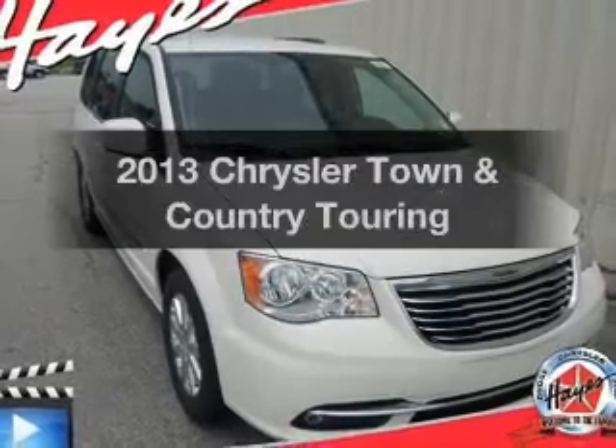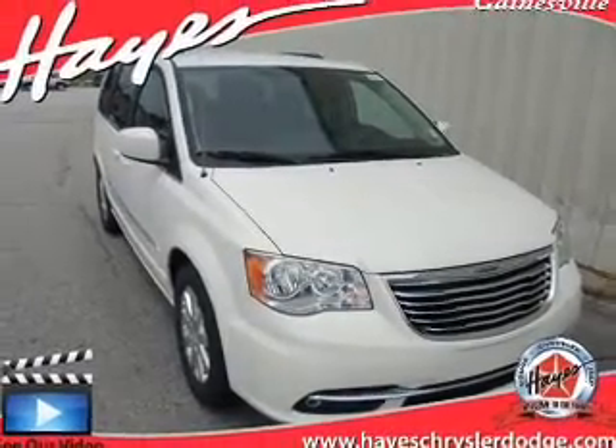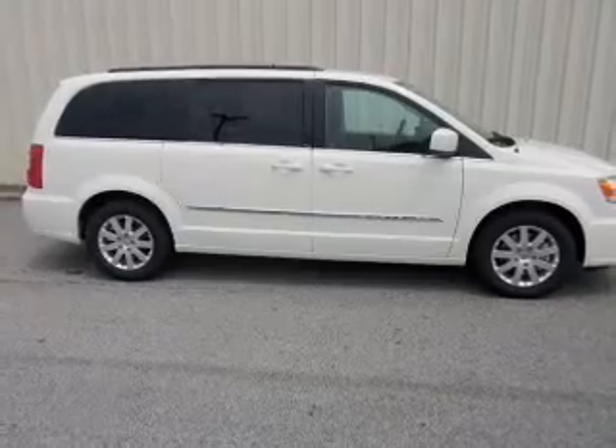Presenting the 2013 Chrysler Town & Country. If you're looking for an automobile with great attributes, look no further. With a reliable 6-cylinder engine, the powertrain includes front-wheel drive, driven by an automatic transmission.